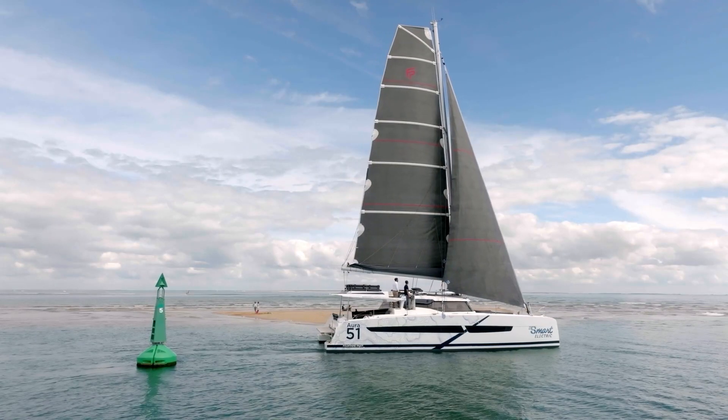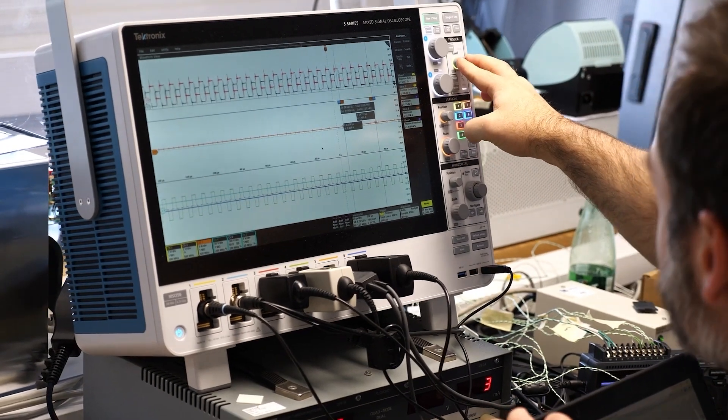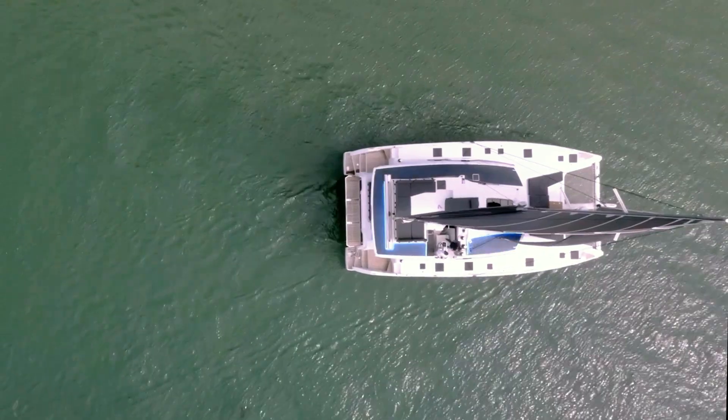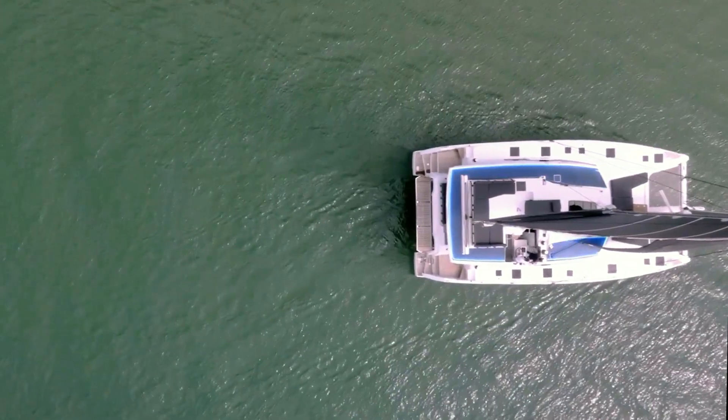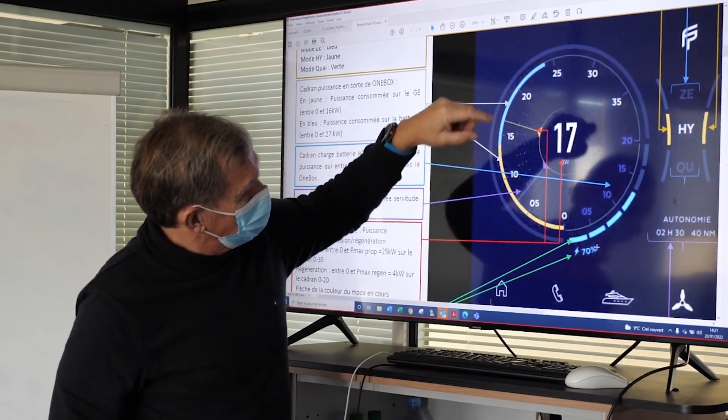For comfort during navigation, we have developed custom electronics to manage all energy flows, including two kilowatt peak solar panels. In addition, a software program allows the user to easily manage his propulsion and optimize the use of renewable energy.